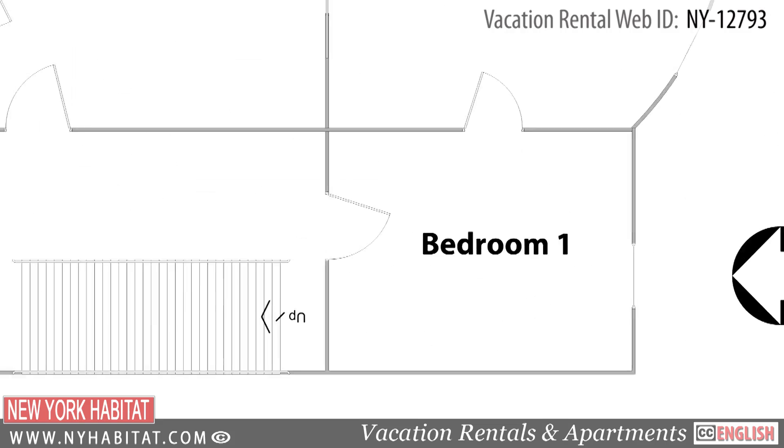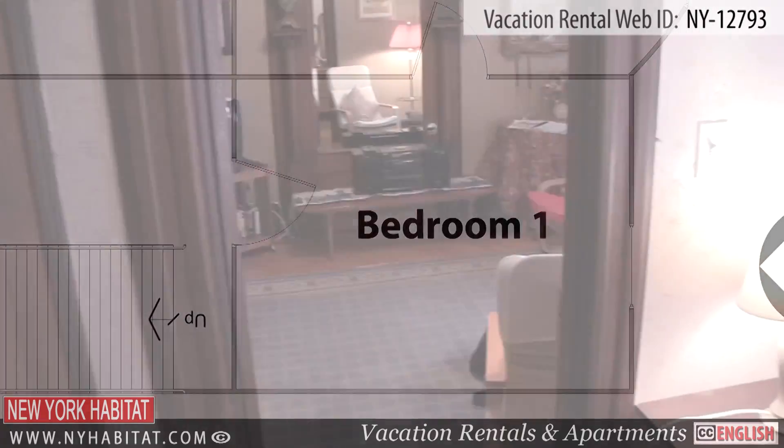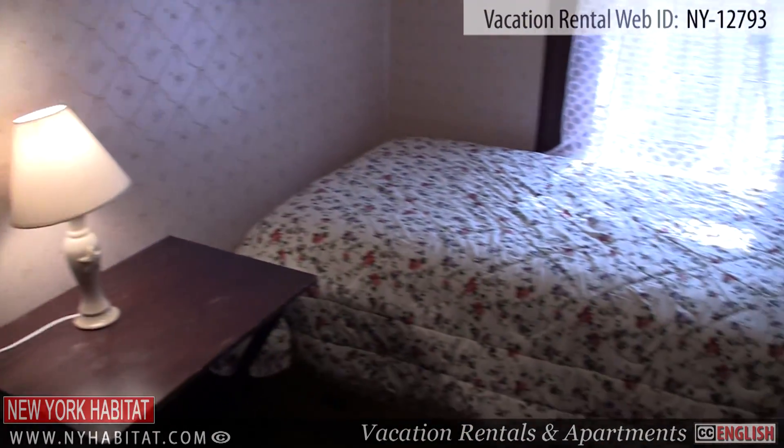Lastly is the bedroom, which can be included in the rental for larger groups. This bedroom contains a single sized bed.